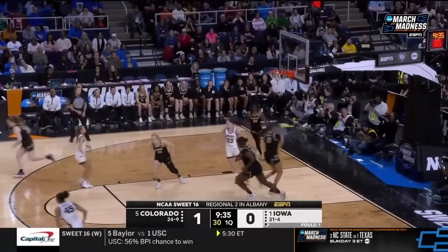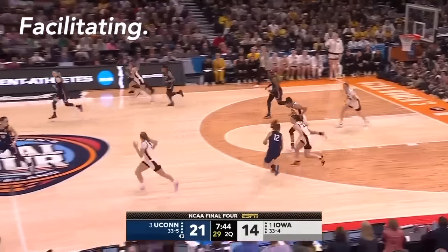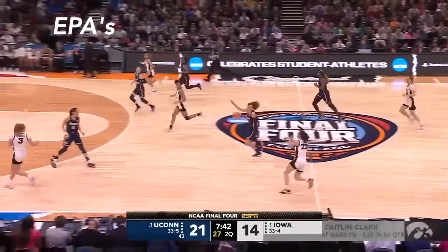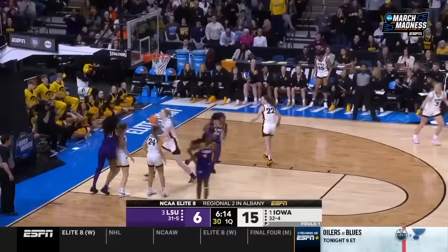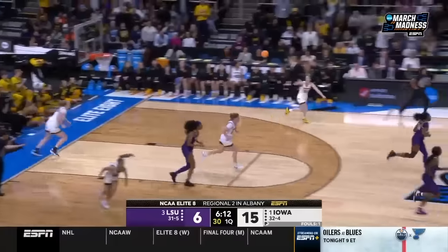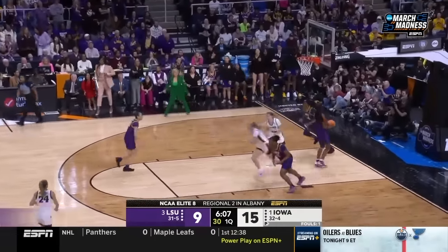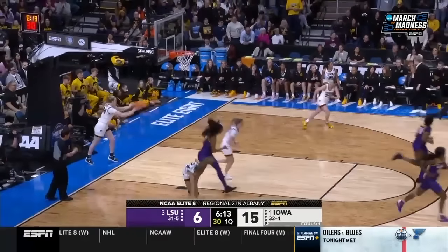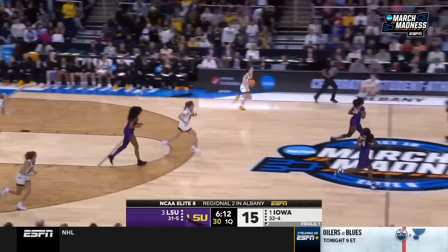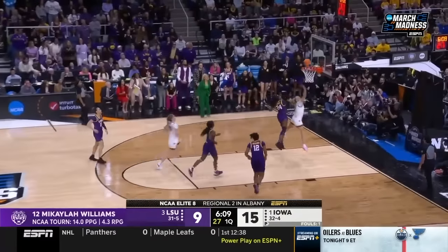The final part of Caitlin Clark's game that's so impressive — and I think this is the separator — is her facilitating, specifically her EPAs or early pitch aheads, where she hits teammates in transition. Being one of the best scorers is one thing, but combine that with being the best passer on the court and it's almost unstoppable. LSU makes a bucket and Caitlin already has her eyes up by the time she catches the basketball. She catches the ball at the coach's box, takes one dribble, and it's already out of her hands, finding a teammate for a layup — rim to rim in less than three seconds.